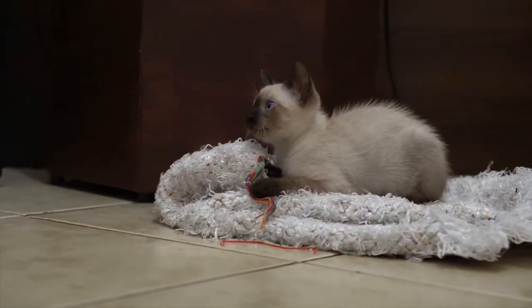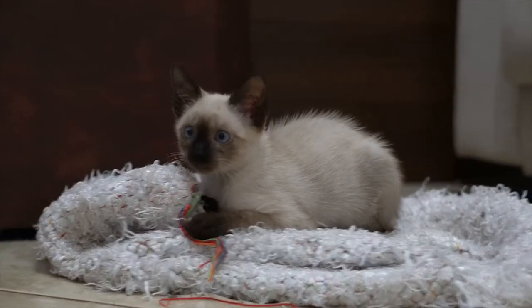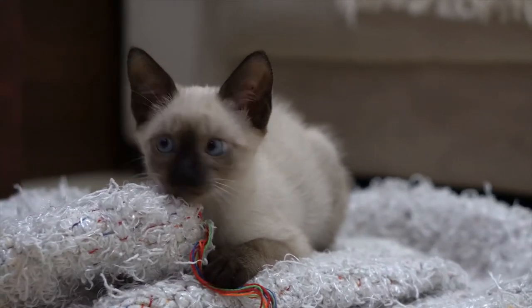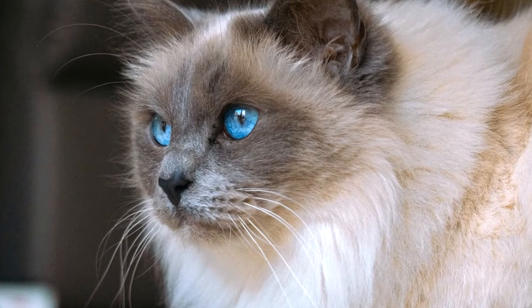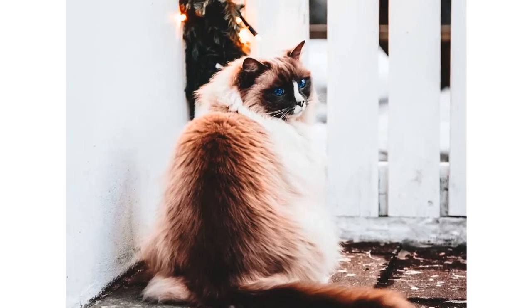They have attractive blue, oval-shaped eyes. White Ragdolls usually have blue eyes, or a blue eye on one side. Their coat is fluffy and easy to care for, and their face, legs, ears, and tail are darker than the rest of the body. But their most endearing traits are their calm, quiet, and beautiful personalities.